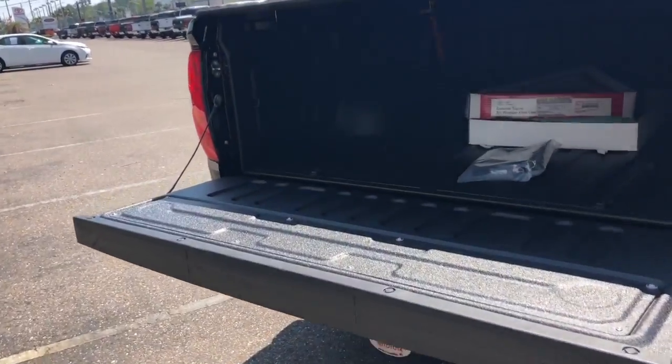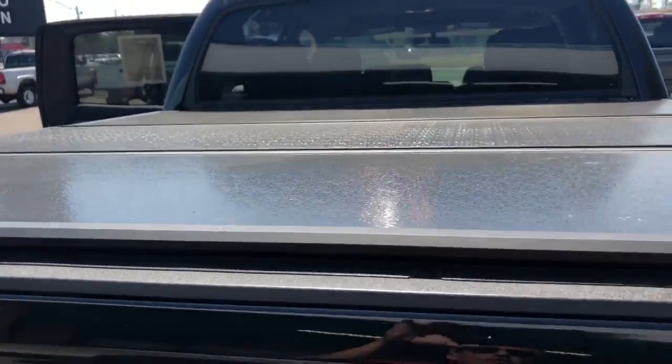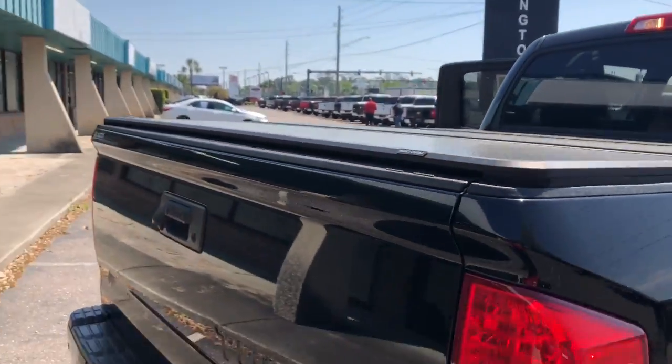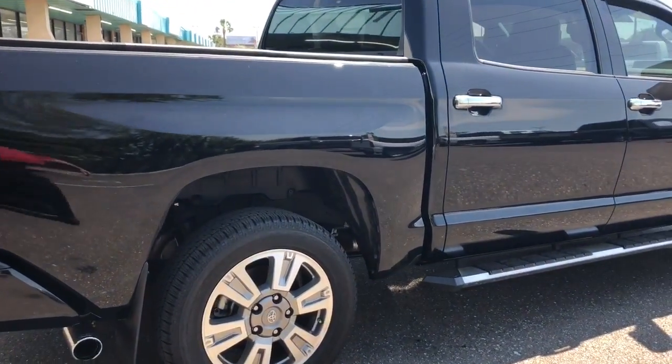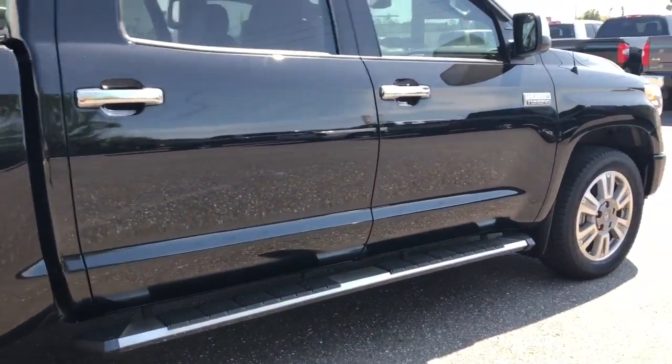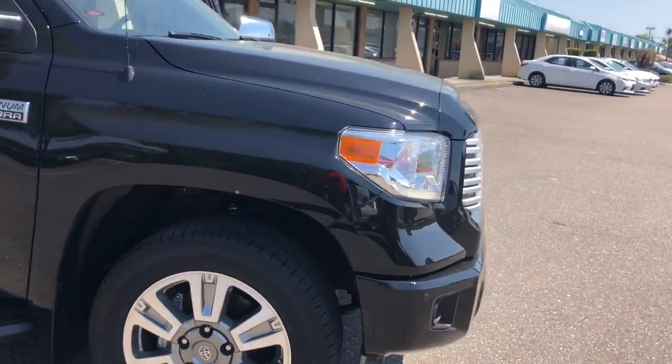You can see it's got the spray-in bed liner. It does have the spray-in bed liner. It's got the tri-fold tonneau cover. Take a little walk around it. It's got the beautiful platinum wheels, running boards. This truck's barely been used.